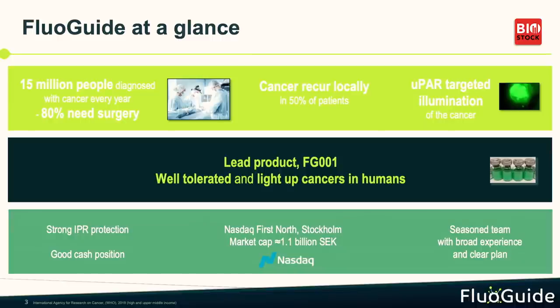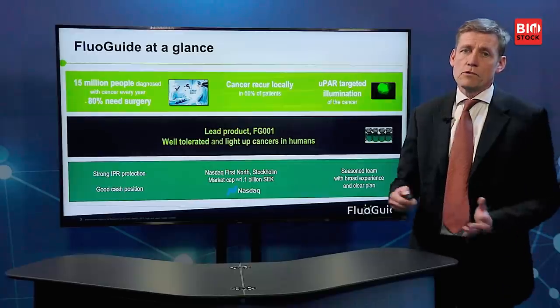We have a strong foundation with strong IP on uPAR-targeted surgery. We have a good cash position. We are listed on Nasdaq First North with a market cap of approximately 1.2 billion SEK. And we have an experienced team with broad expertise, from the very early stage of discovery up to commercialization.